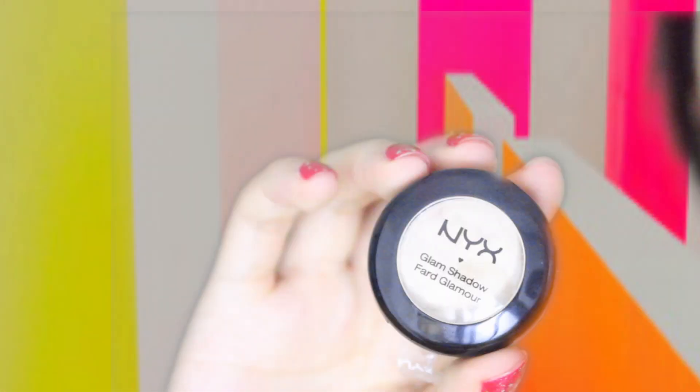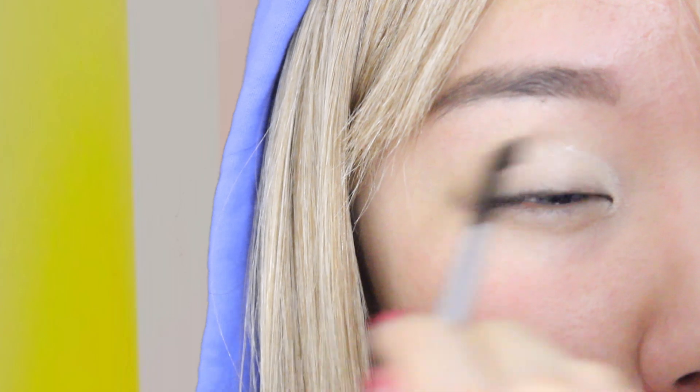Using a white shadow, I'm just putting it on the tear duct and in the inner half of my lid. I'm also going to put it right under my lash line.